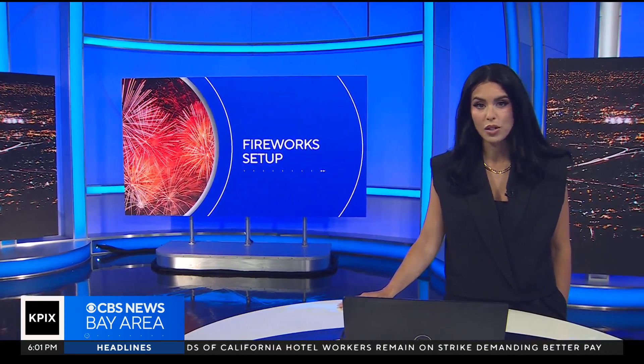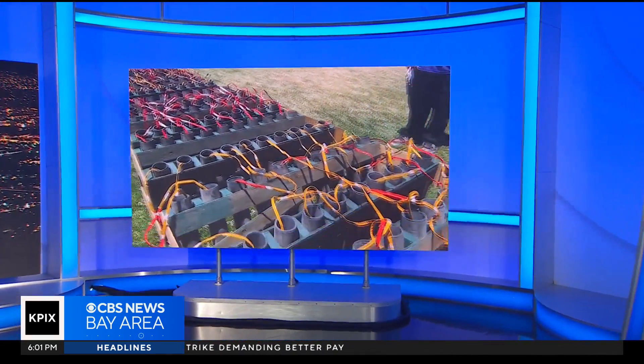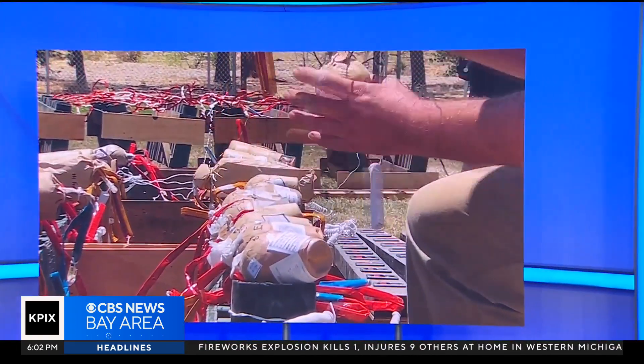There are firework shows all over the place tonight. Almedon Lake in San Jose will have them, Concord's Mount Diablo High School, and Livermore's Robertson Park. Our Katie Nielsen takes us behind the scenes in Livermore to show us how these massive shows are created.